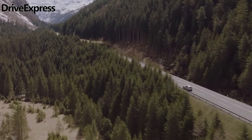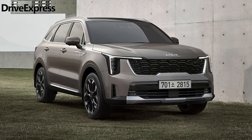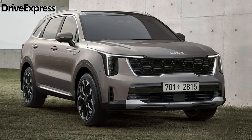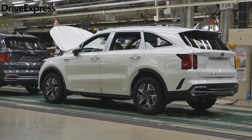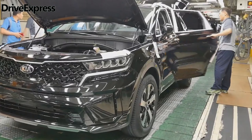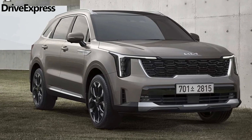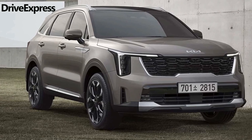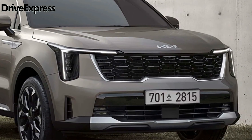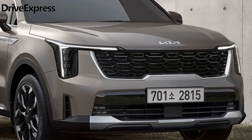Welcome to the Drive Express channel. The fourth generation of the Kia Sorento has received an early mid-life cycle update, just three years after its initial debut. Unveiled in Korea today, the mid-size SUV showcases Kia's latest and more refined styling language, presenting a refreshed front face and a sleeker interior. International versions are set to follow later this year. Notably, this update came shortly after Hyundai introduced a radical redesign for its mechanically related Hyundai Santa Fe.